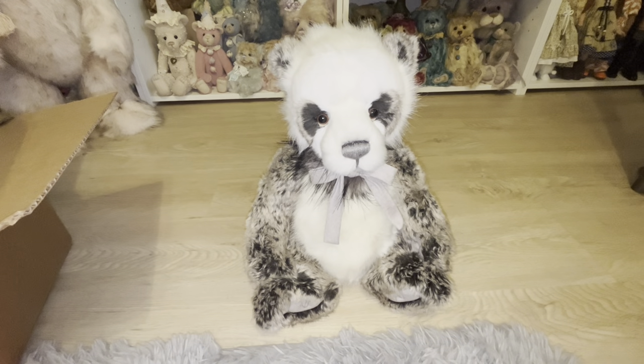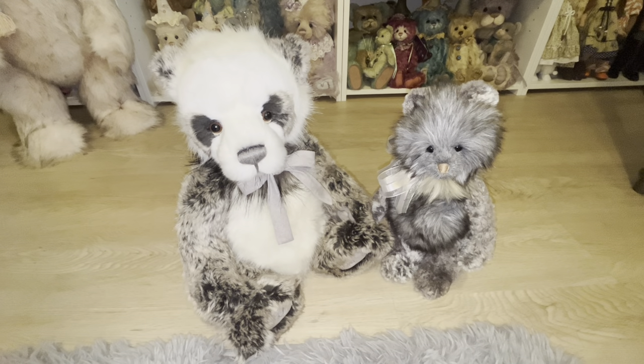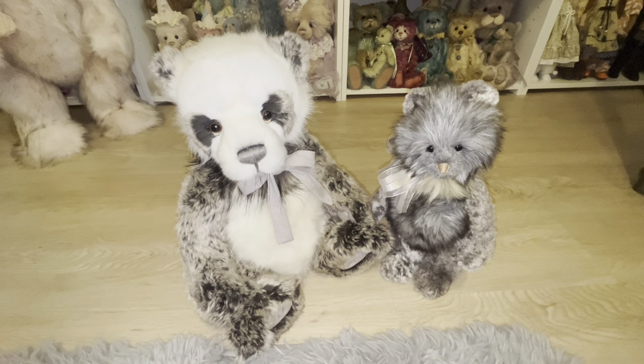I'm setting Ulrika right here and getting out Winter so we can take a final look at both bears together. I love them — I think they are so cute. I'd love to know your thoughts in the comments below about Ulrika and Winter. If you have any questions, feel free to ask in the comments and I'll be happy to get back to you. Thank you so much for joining me for these two new Charlie Bears. I love you guys to the moon and back — stay safe, be kind, and I'll see you on my next video. Bye!